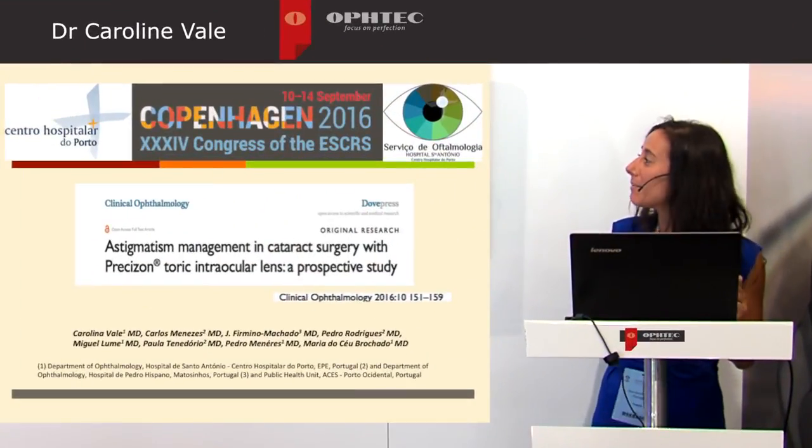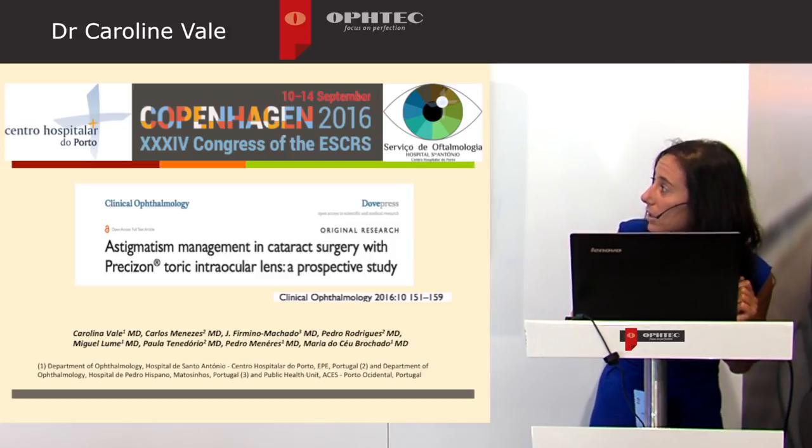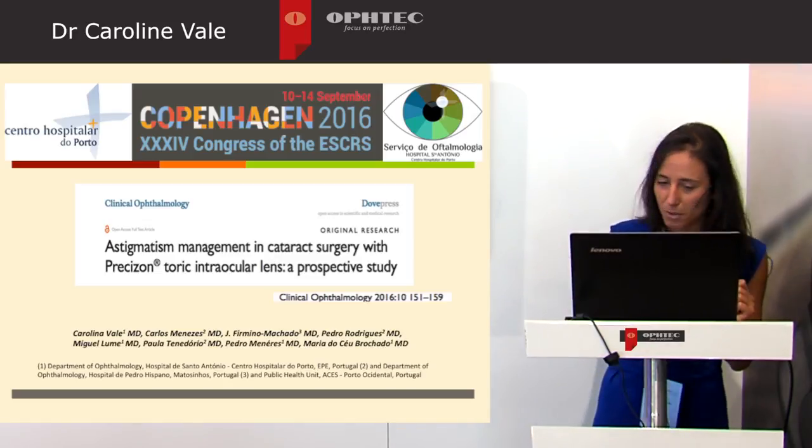Good morning. I'm Carol and I'm here to present results of our prospective study concerning astigmatism management in cataract surgery with Precision Toric IOL, published this year in Clinical Ophthalmology.